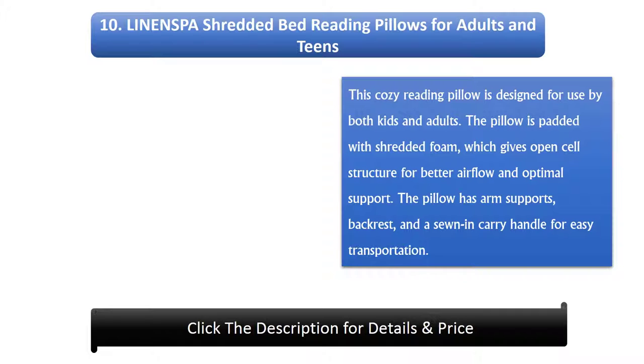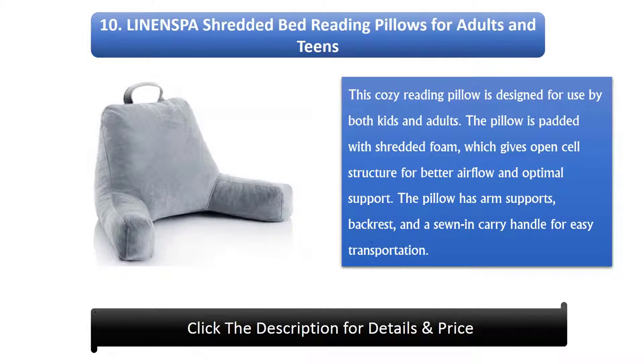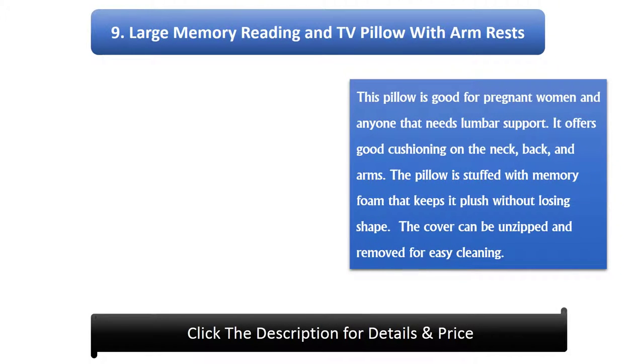Number 10: Linenspa Shredded Bed Reading Pillow for Adults and Teens. This cozy reading pillow is designed for use by both kids and adults. The pillow is padded with shredded foam which gives an open cell structure for better airflow and optimal support. The pillow has arm supports, a backrest, and a sewn-in carry handle for easy transportation.